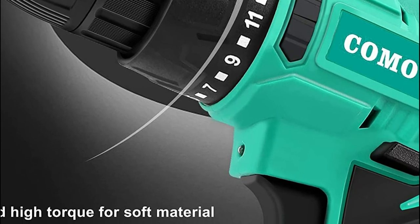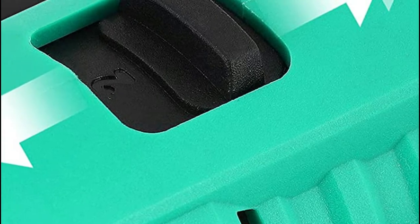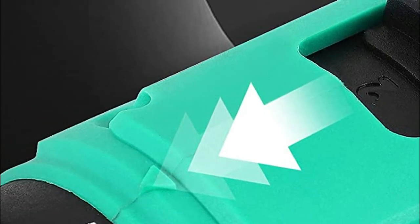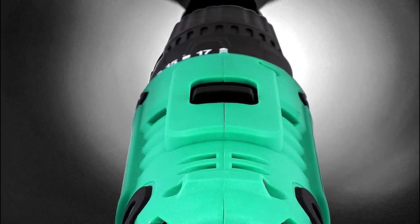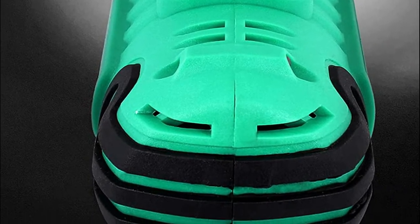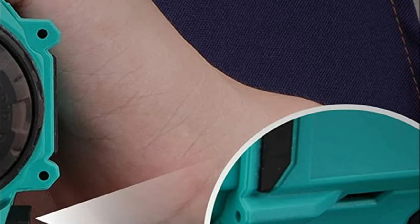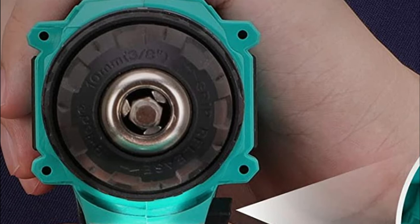17 torque settings can be used for many applications plus an additional 1 torque setting for drilling. The 20V lithium-ion battery with 1,500 milliamp hours and a capacity indicator allows you to finish your work quickly and efficiently with long-lasting performance. The 1.5A one-hour fast charger keeps your drill always running. The 3/8-inch cordless drill can accept many different bits, suitable for everyday jobs around the house. The forward/reverse switch lets the user screw or remove bits as needed. LED illumination provides better visibility in enclosed and dark areas.